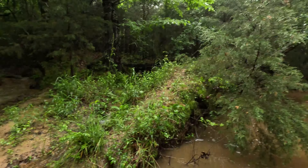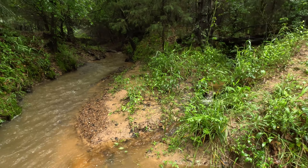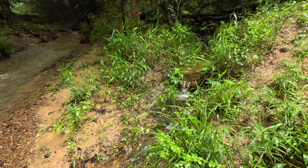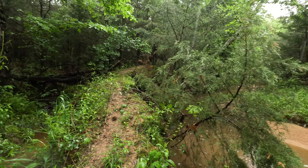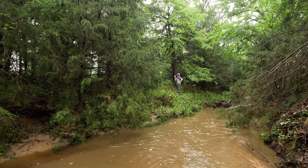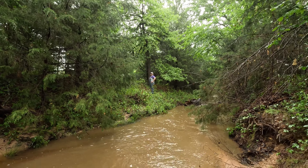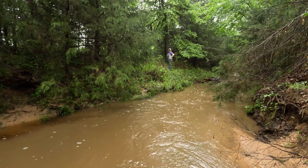That guy meets up with this guy right here. Got a couple little small streams coming through as well. It's not really deep over here but over there it is.